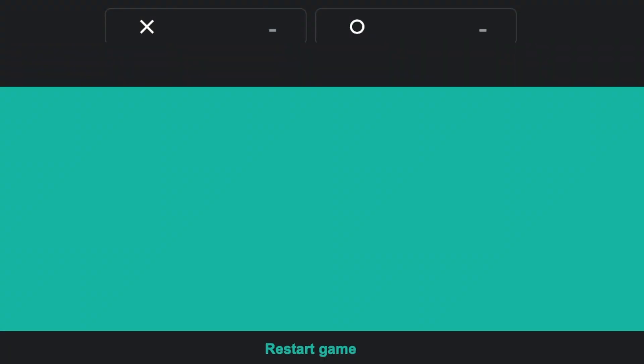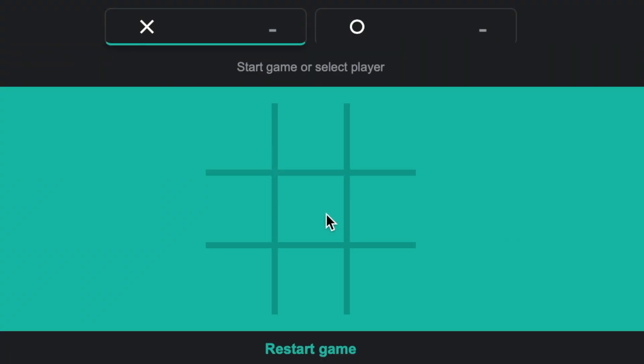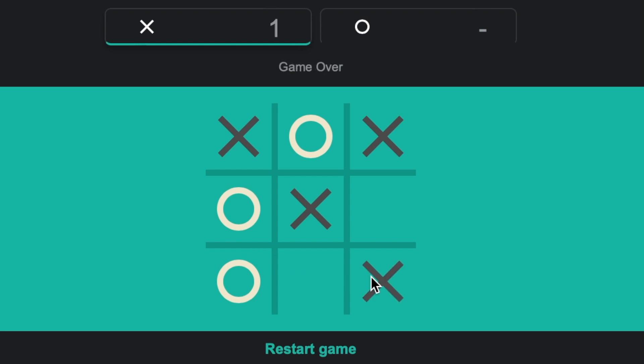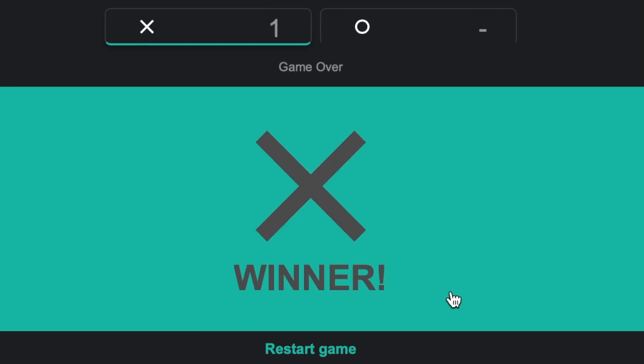For instance, because the bare-bones version of this project only uses the terminal as its canvas, one way to boost the complexity is to add a more compelling user experience by creating a more beautiful user interface that has a proper board designed with interactive buttons for user input.